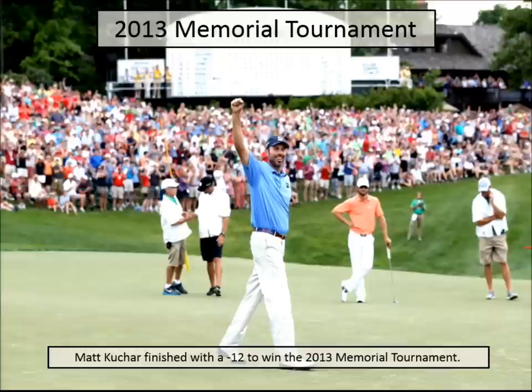We got through the Memorial — Kuchar was the winner, a very good and very personal champion, and the crowds were excited to have him. The Saturday before the Memorial, Jack and I started talking about potentially doing a renovation program between the Memorial and the President's Cup, rebuilding the AT&T. When you hear on TV that we're doing something on 18, it's real — it's going to happen. It's not going to be something Mr. Nicholas says and then doesn't follow through on.